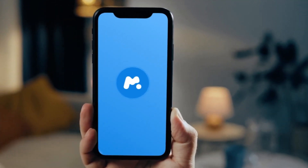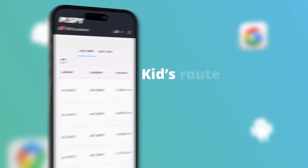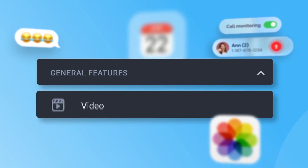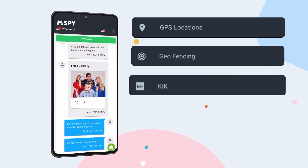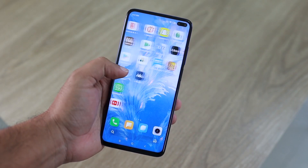So, what exactly is mSPY? It's a comprehensive monitoring app designed to help you keep track of someone's phone activities. With mSPY, you can monitor messages, track visited websites, and so much more. We're going to explore all its features and benefits to help you decide if mSPY suits your situation. Let's get started.